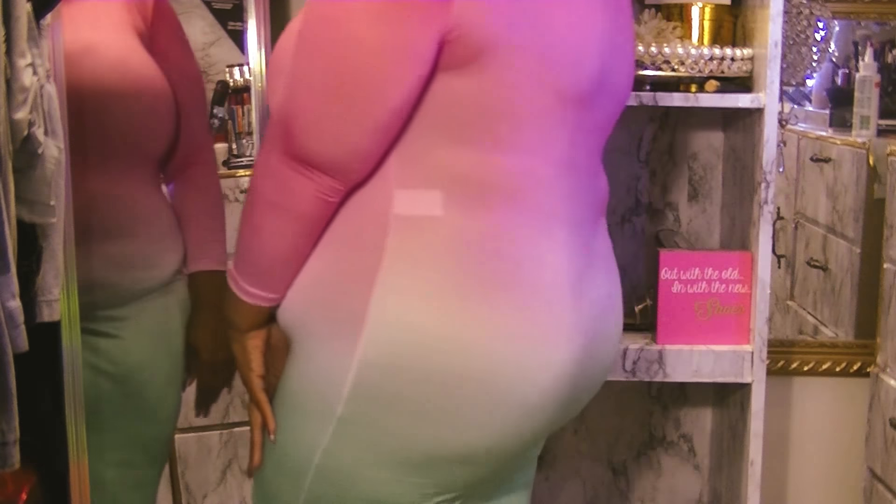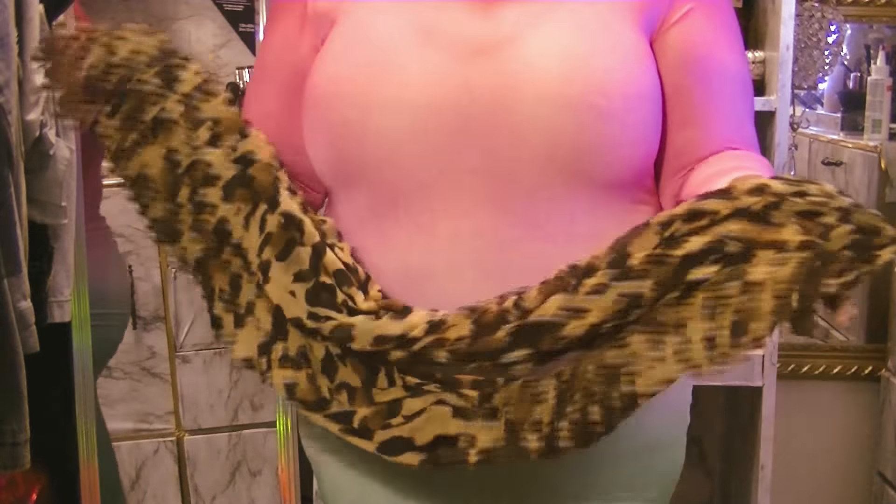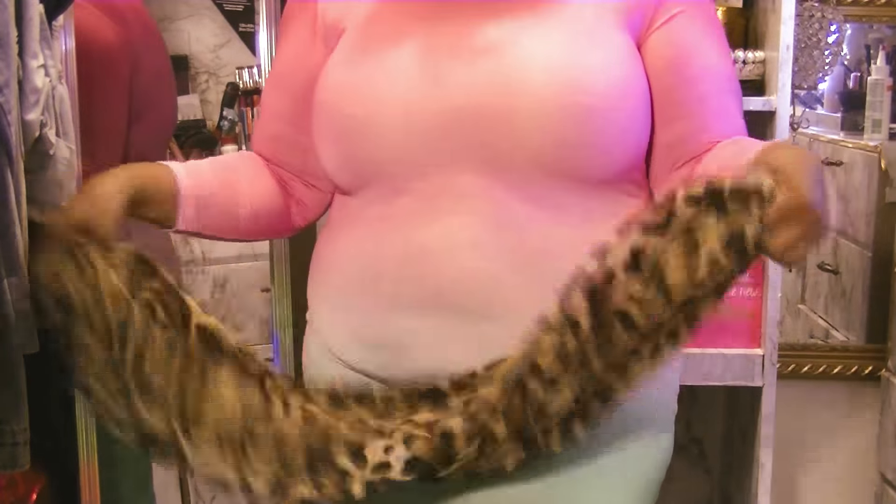My last clothing item is this bodycon dress. I do not have on any shapewear to snatch it all in, but I loved how it looked — it kind of looks like a slice of watermelon. I paid $0.99 for this dress and it was half off, so the dress was $0.50.